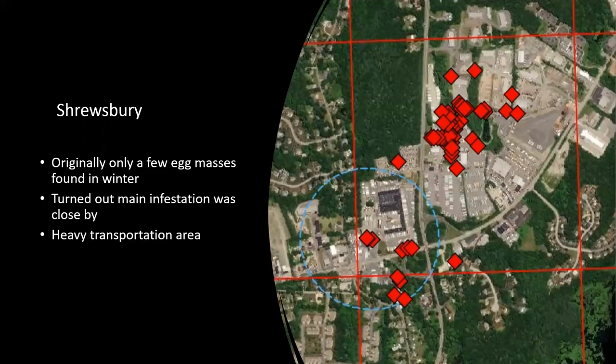We found Shrewsbury next. At first we only found a few egg masses right at the end of December 2021. But when we went back later in the season when adults were around, we actually found a bigger population a little ways away. It's kind of spread out a little bit now, but still not a huge population. It is a heavily transported area with a lot of trucking, so there's risk of spread from that.